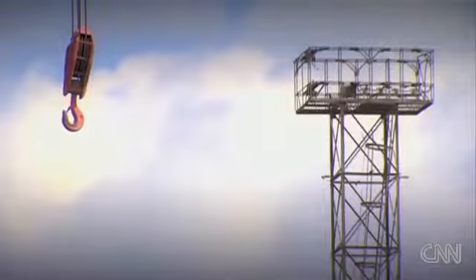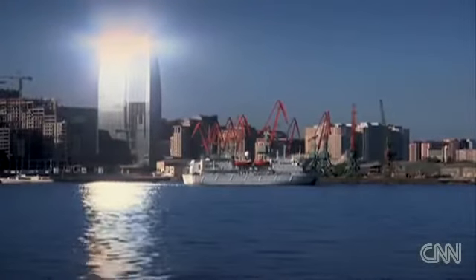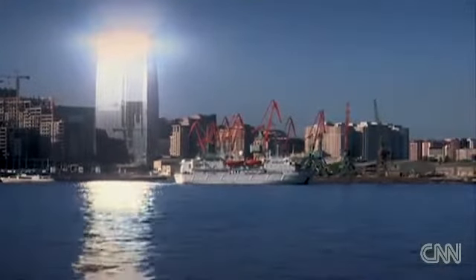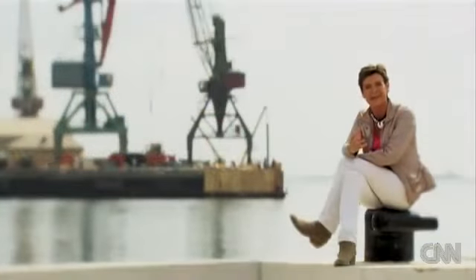The port of Baku sits on the Caspian Sea — the largest landlocked sea in the world. These shipping routes make up the maritime Silk Road, carrying goods from all over the region: from Russia, from Turkmenistan, from Kazakhstan and beyond.